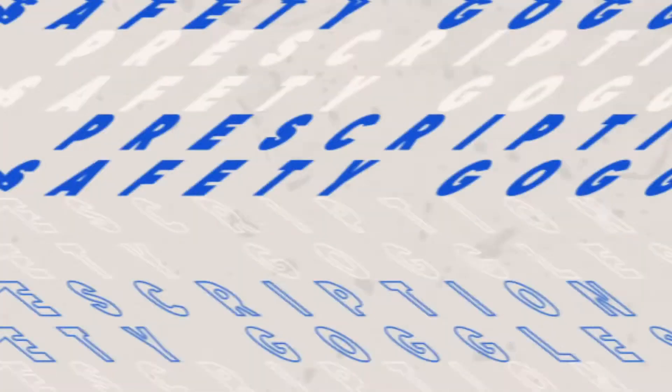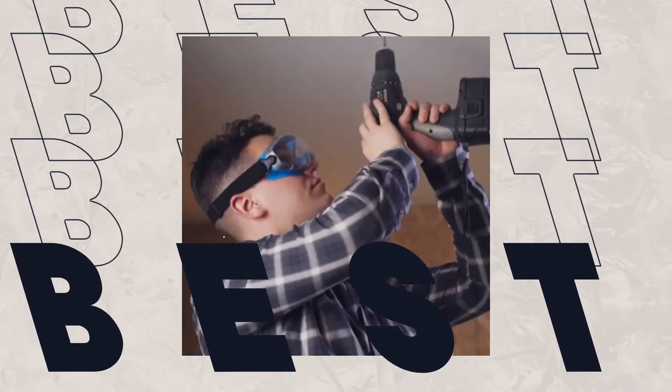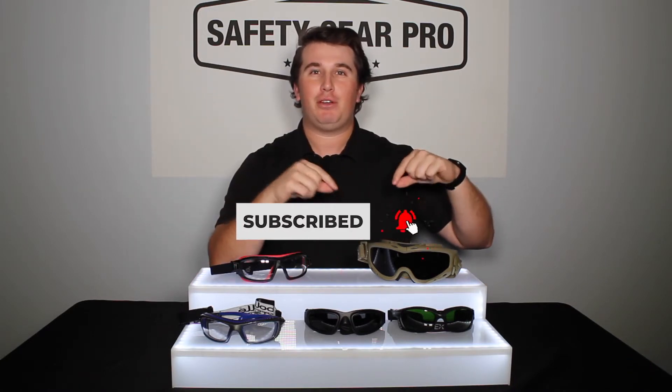Hey guys, this is Zach with Safety Gear Pro and we are talking about the top prescription safety goggles at Safety Gear Pro. We're going to be covering a ton of different styles of goggles, whether they can help you in a medical field, on a construction site, or even in the military. Before we get started, go ahead and hit that subscribe button, then hit that little bell so you get notified every time Safety Gear Pro posts a new video.